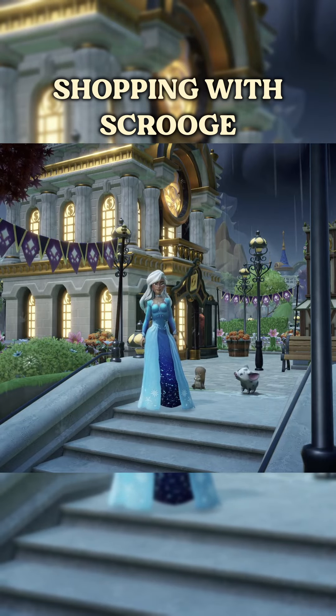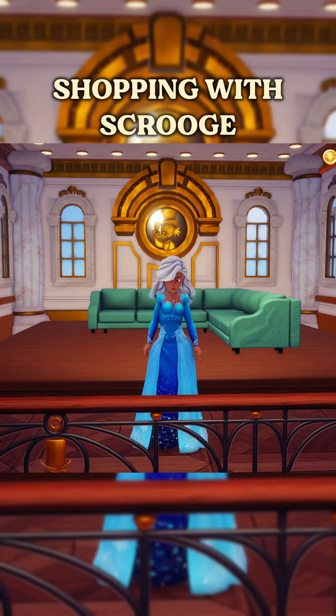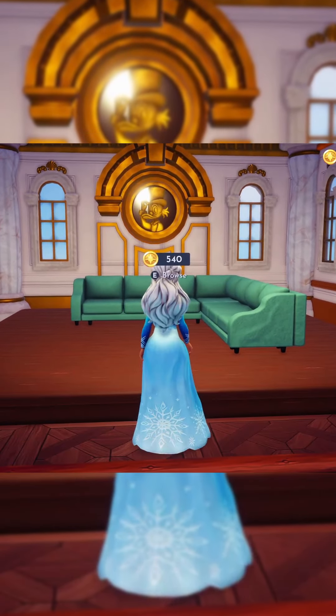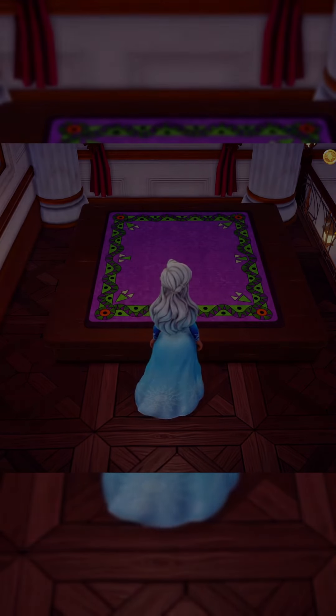Hi little squirrel! Let's see what Scrooge has in store for us today. Let's start upstairs — today we have a sectional for $540 and this really interesting rug for $4,000.